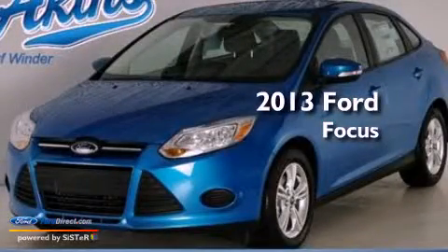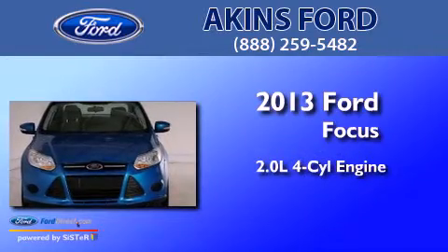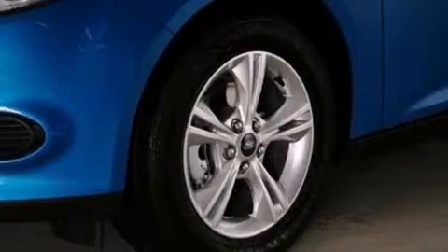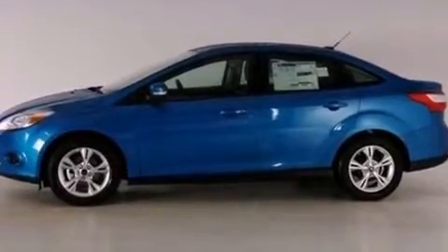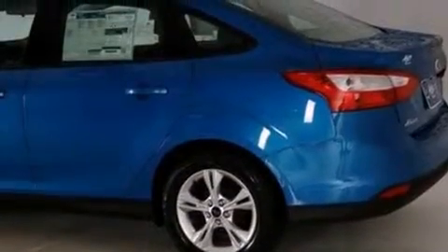This is a brand new 2013 Ford Focus. It has a 2.0-liter four-cylinder engine and an automatic transmission. Its top features include a multi-link rear suspension, a low-tire pressure indicator, aluminum wheels, and traction control and stability control systems.